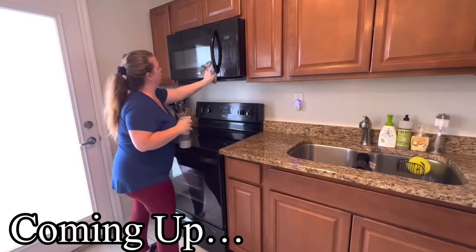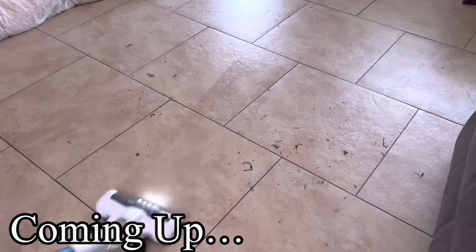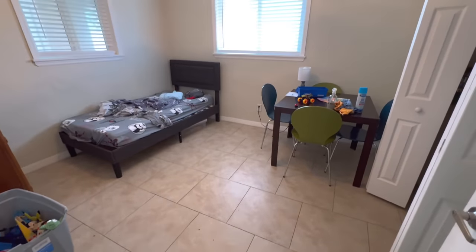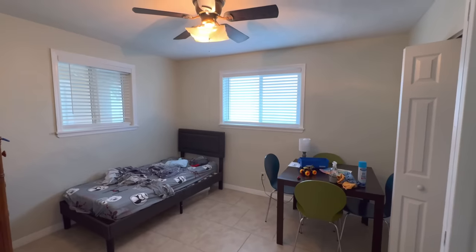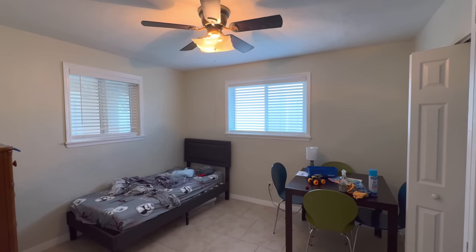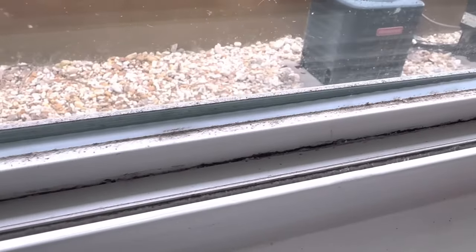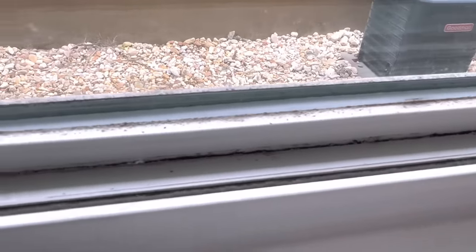Hello friends, welcome back to my channel. If you are new, welcome. If this is one of the first videos you've seen of mine, this is my Helping Hands series where I go to someone else's house and help them clean for free.